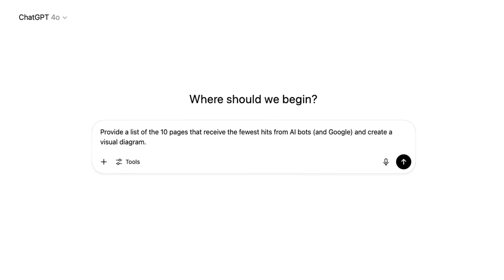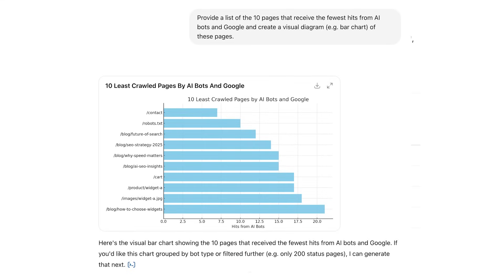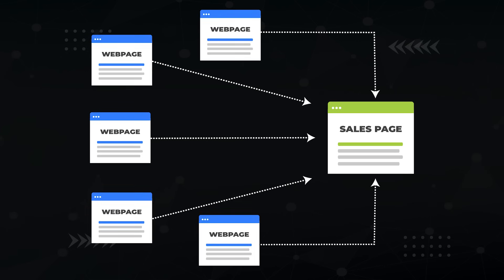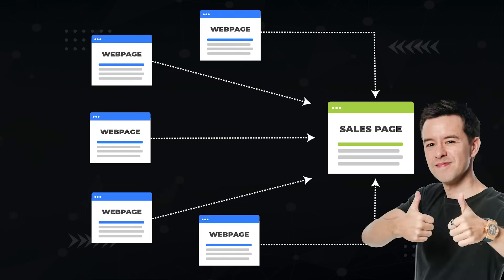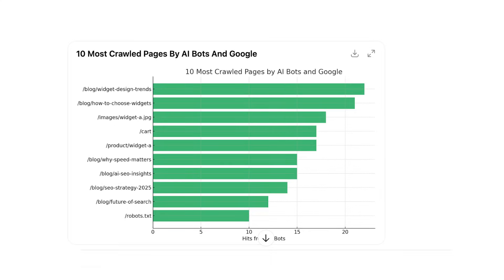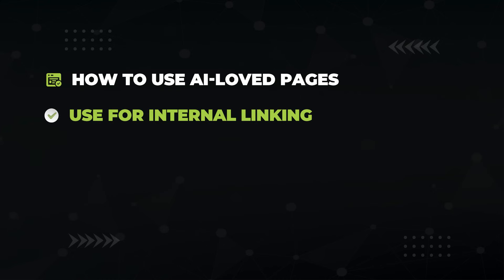Now enter this next prompt: 'Provide a list of the ten pages that receive the fewest hits from AI bots and Google and create a visual diagram.' This lets you identify which important pages aren't getting crawled by AI and Google. Our client had a very important sales page that was hardly getting crawled. After investigation, we found only one internal link going to that page, so we added more internal links from pages that were getting crawled a lot. Problem solved. We found those highly crawled pages with this prompt: 'Provide a list of the ten pages that receive the most hits and create a visual diagram.'